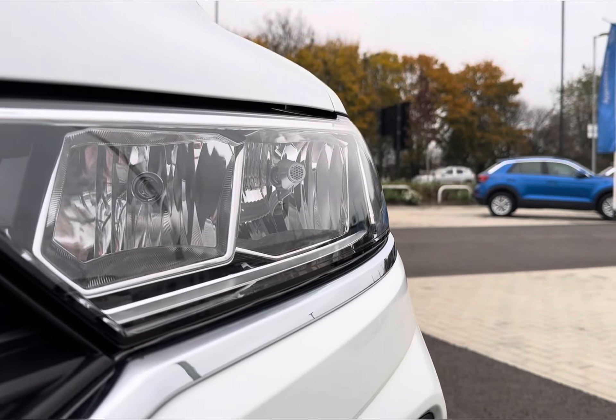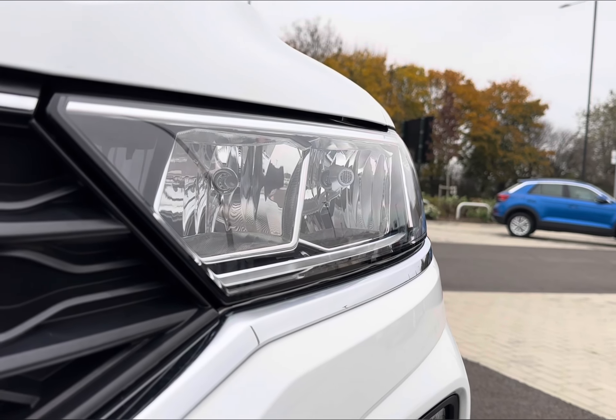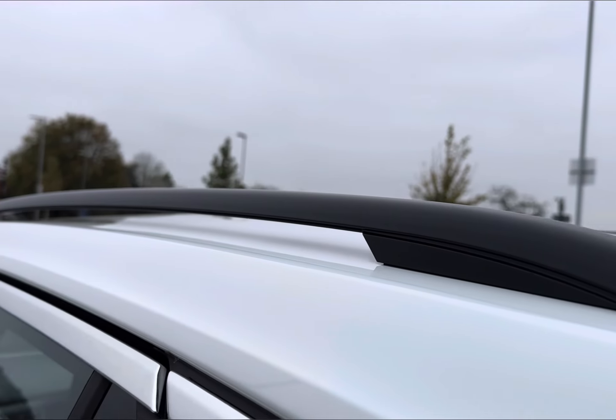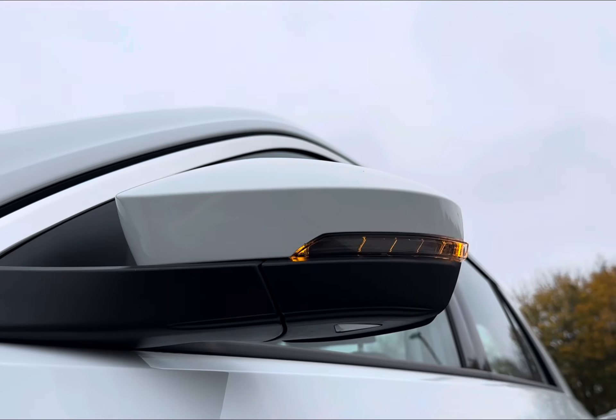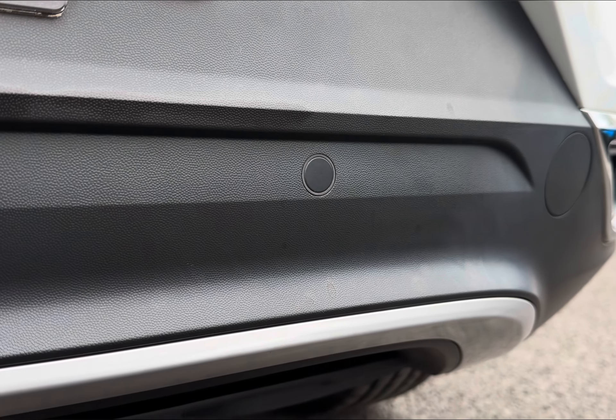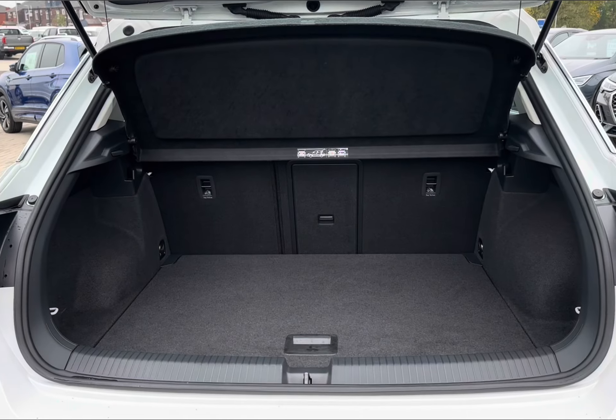Alongside plenty of top features to assist out on the open road, including your auto LED headlights for enhanced visibility, stylish 17-inch alloys, and contrasting roof rails. You also have added protection with your power folding wing mirrors and parking sensors.